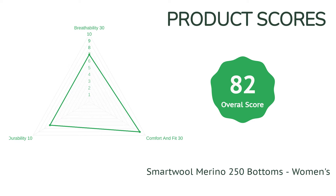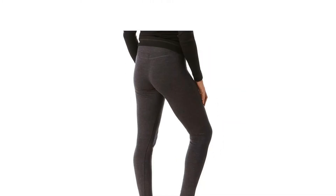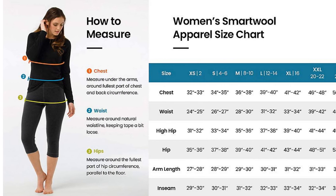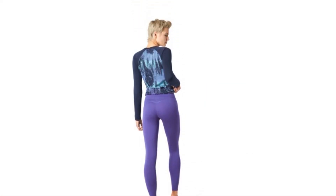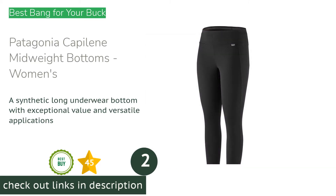Our only caveat lives with its durability — since the fabric is so soft, it can catch easily on sharp surfaces and small holes can appear. Snuggle up with a good book or hit the hills with this fantastically warm and cozy option that's continued to be a favorite for years.